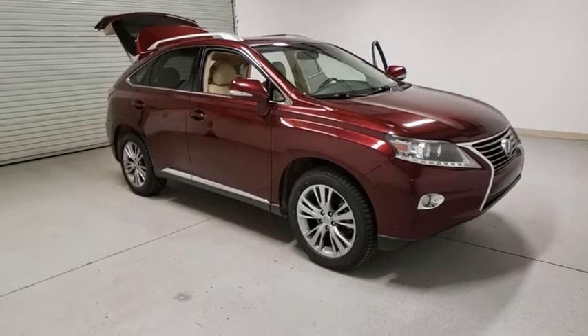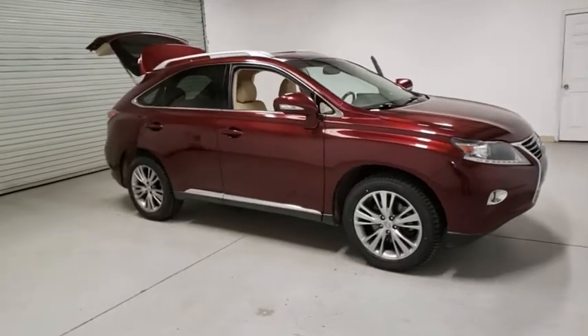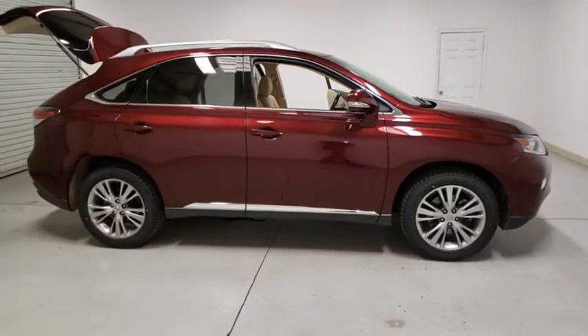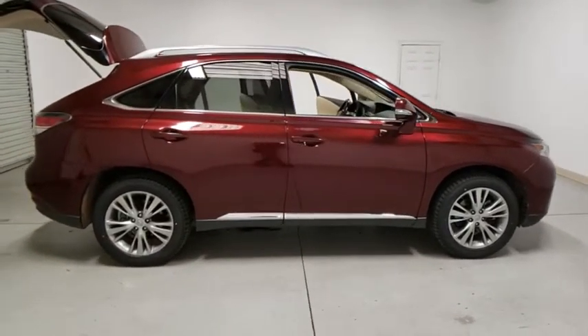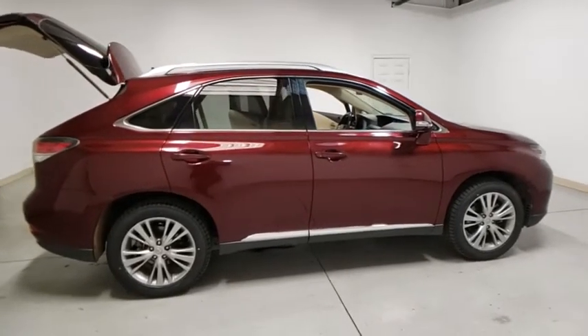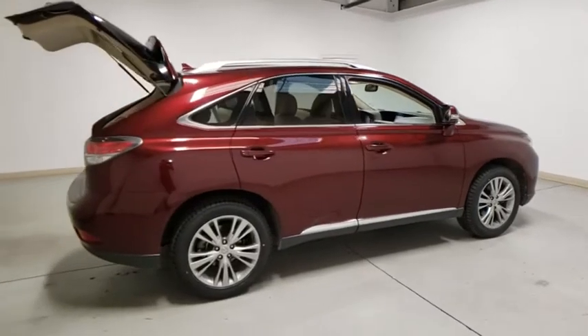We are pleased to show you the 2013 Lexus RX. The Lexus RX offers a spacious interior with an extremely high level of quality. The RX is the perfect fit for those looking for fuel efficiency, a wide variety of safety and technology features, and that luxury feel.